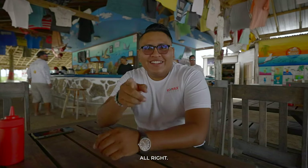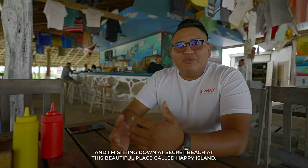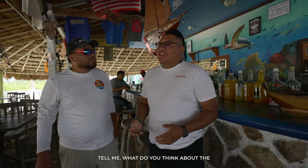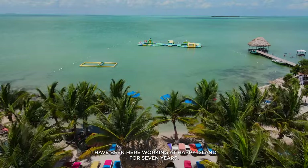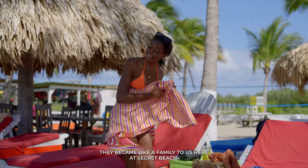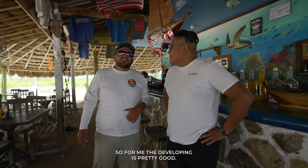Now we send it over to Lelo at the beach for interviews. Lelo is at Secret Beach at a place called Happy Island. He sits down with Norman, who has been working at Happy Island for seven years since 2016 — they were the first bar here. Norman says the development at Secret Beach has been wonderful: more neighbors, it's become like a family, and the development is pretty good overall.